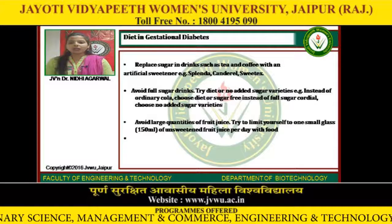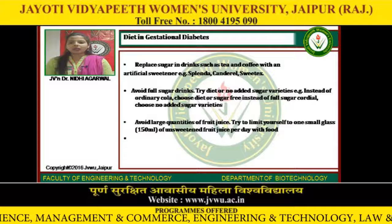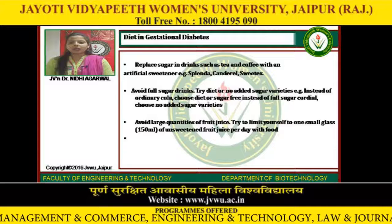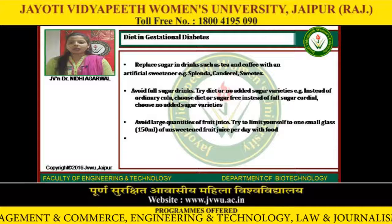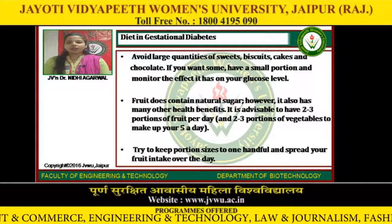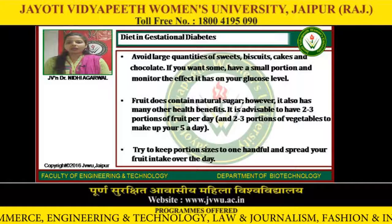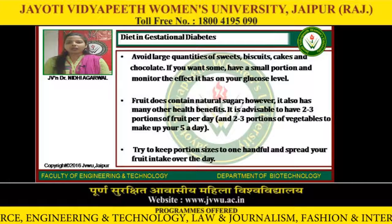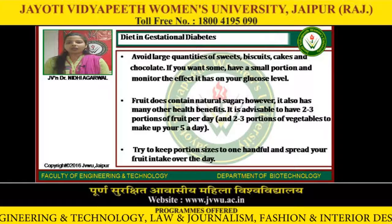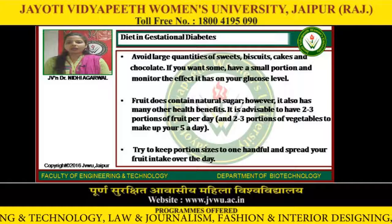Replace sugar in drinks such as tea and coffee with an artificial sweetener — for example, Splenda, Canderel, or Sweetex. Avoid full-sugar drinks and try diet or no-added-sugar varieties. Instead of ordinary cola, choose diet or sugar-free. Instead of full-sugar cordial, choose no-added-sugar varieties. Avoid large quantities of fruit juice; try to limit yourself to one small glass of unsweetened fruit juice per day with food. Avoid large quantities of sweets, biscuits, cakes and chocolate. Try to fill up on extra vegetables or salad and spread your food intake over the day.